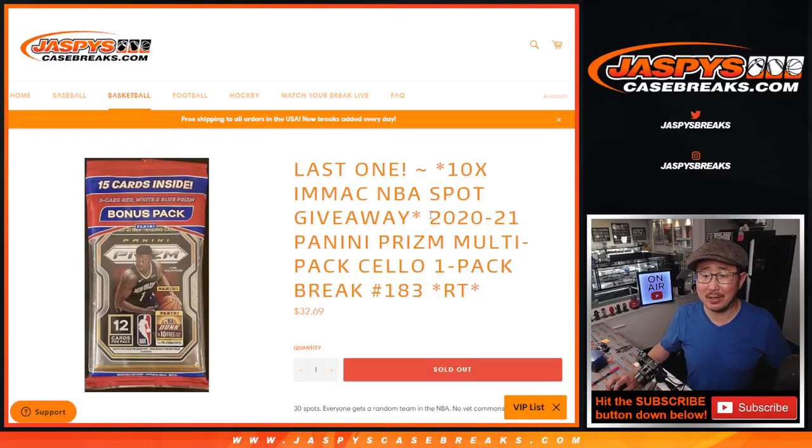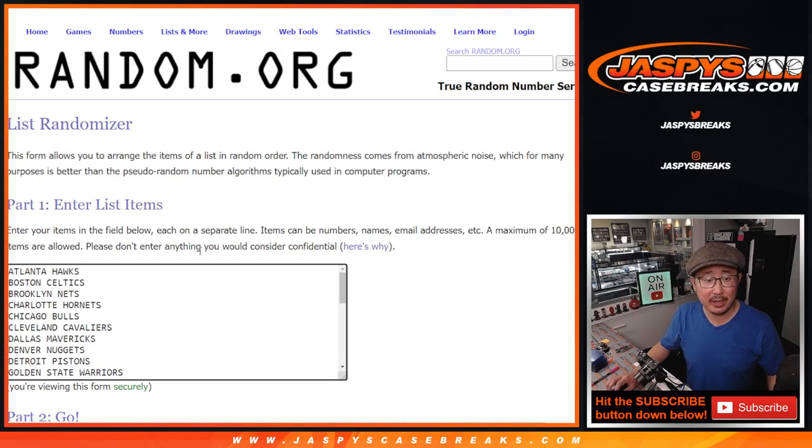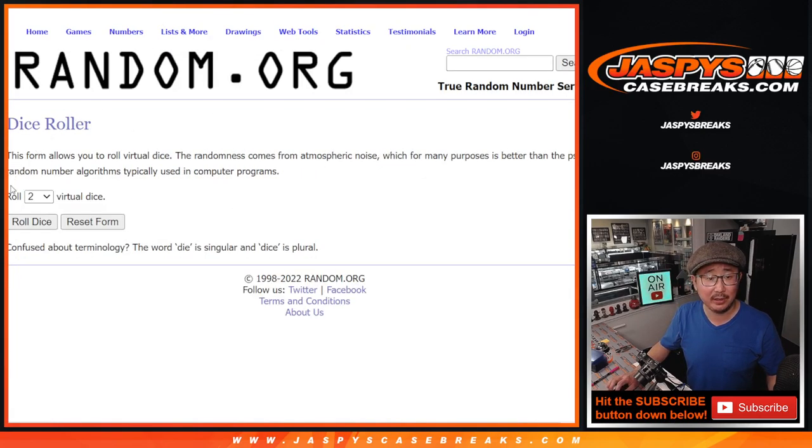Hi everybody, Joe for JaspiesCaseBreaks.com coming at you with 2020-2021 Prism Cellopac — Prism Basketball Cellopac number 183. The last one we got to do to unlock that immaculate basketball break, which is coming up in a separate video. But first, the break itself. Big thanks to this group for getting in on it. Thanks to the teams for existing. Let's roll it.